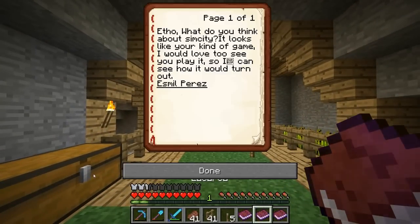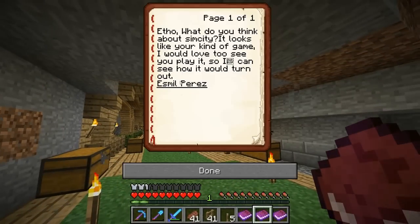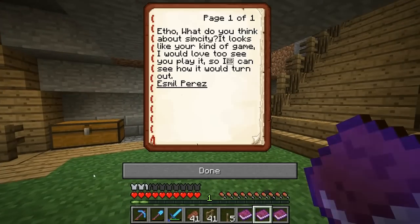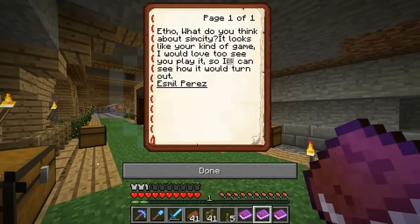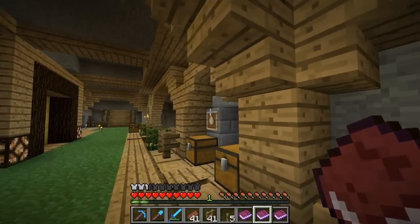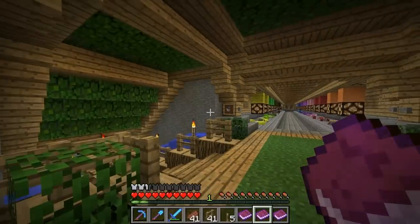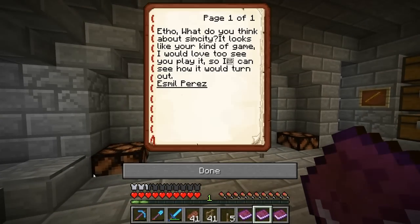Next question: 'Etho, what do you think about SimCity? It looks like your kind of game.' SimCity — I had SimCity as a kid for Super Nintendo and I loved playing that. Then SimCity 2000 came out, and SimCity 3000 — I really got lost in the game, there was so much customization and my cities always died. I kind of lost interest and never got SimCity 4. Now SimCity 5 is out — apparently it's more casual and simple — but I've heard terrible things about it. The whole only-being-able-to-play-online thing didn't turn out well, so I think I'll avoid that one.